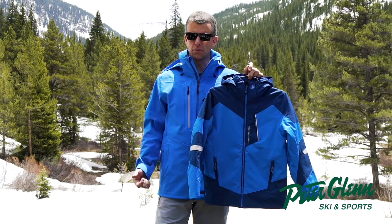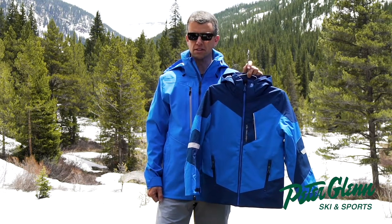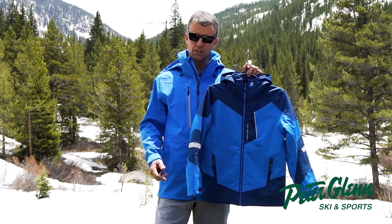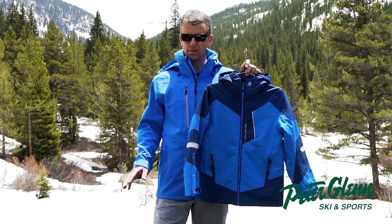Hi, my name is Greg with Obermeyer. We're here in beautiful Aspen, Colorado. We've called Aspen our home for 72 years. Since 1947 we've been making innovative outerwear for the entire family, and it's our mission to make your life outside more comfortable, a little bit warmer, and ultimately skiing more fun.